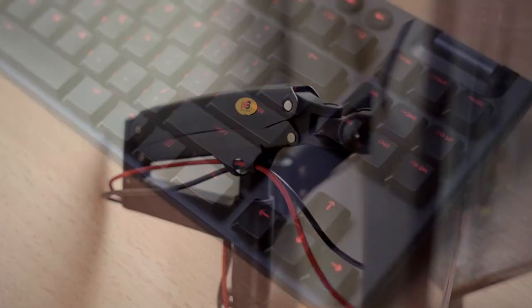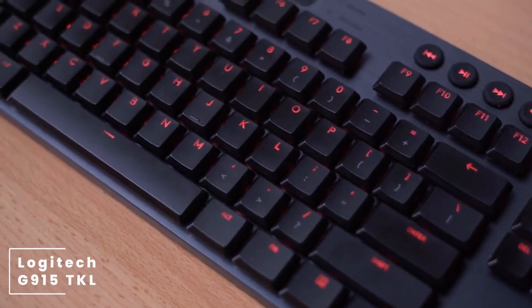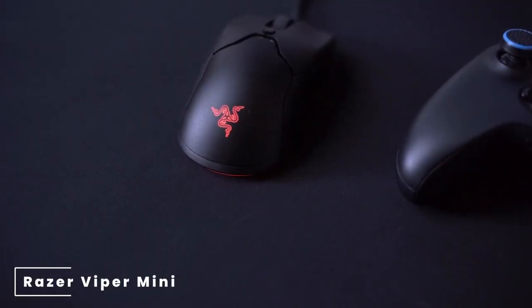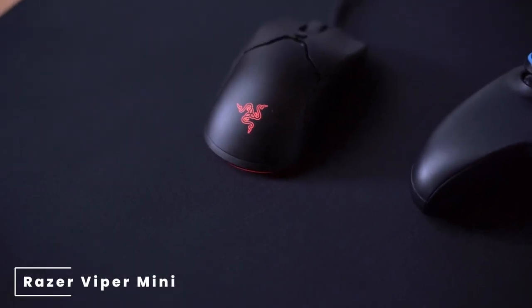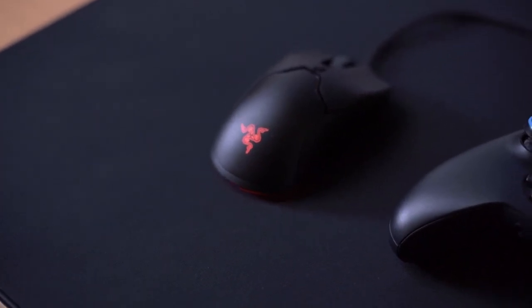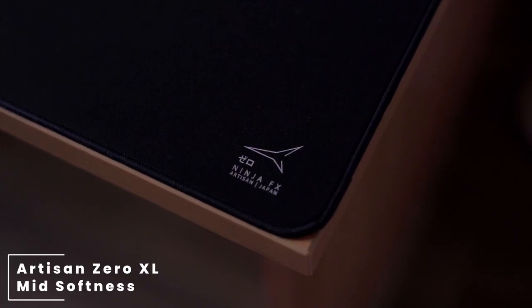Moving over to his keyboard, he is using a Logitech G915 TKL keyboard. For his mouse, he's using a Razer Viper Mini, and for the mouse pad he's using an Artisan XL mid-softness mouse pad.